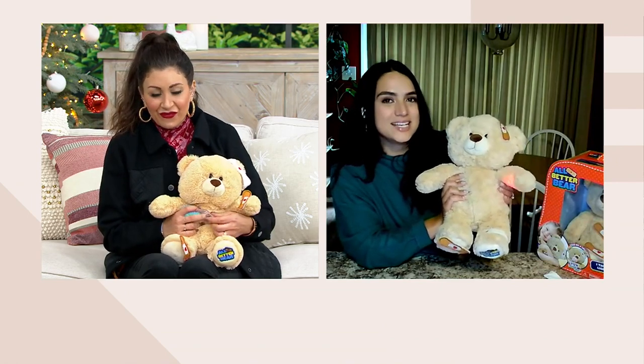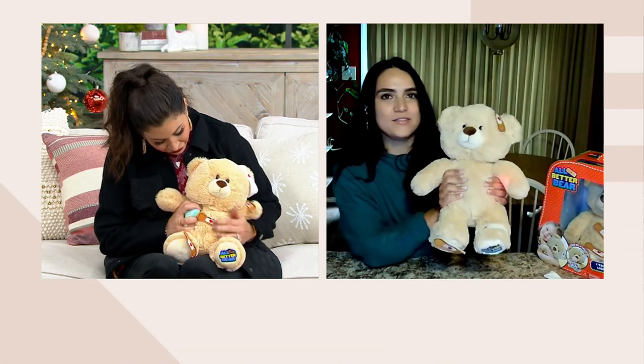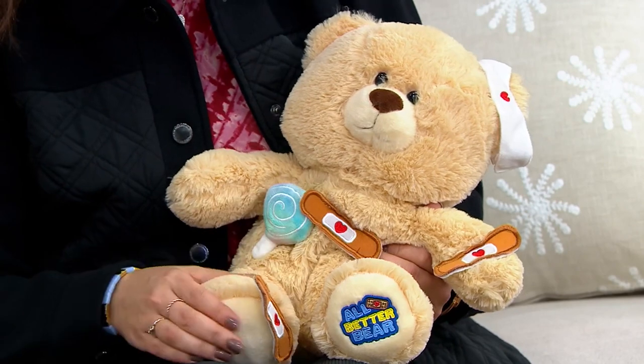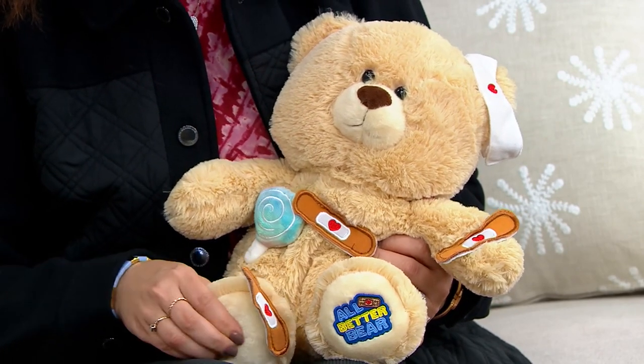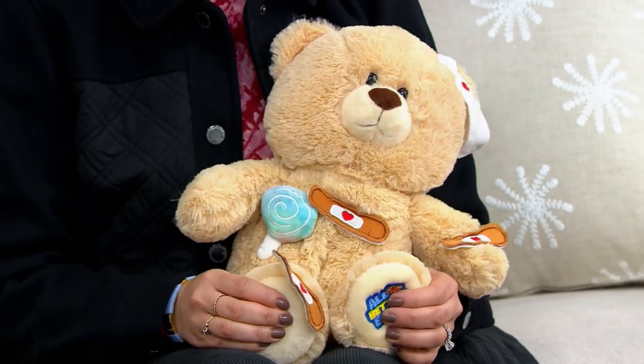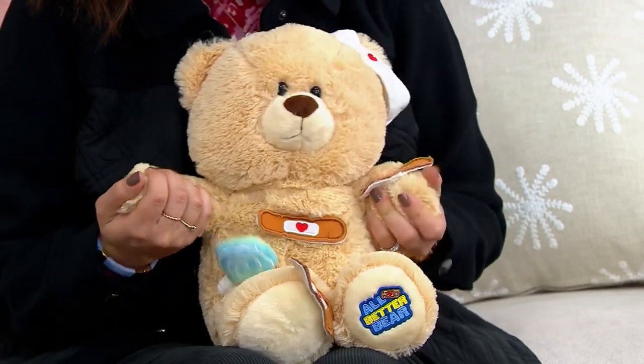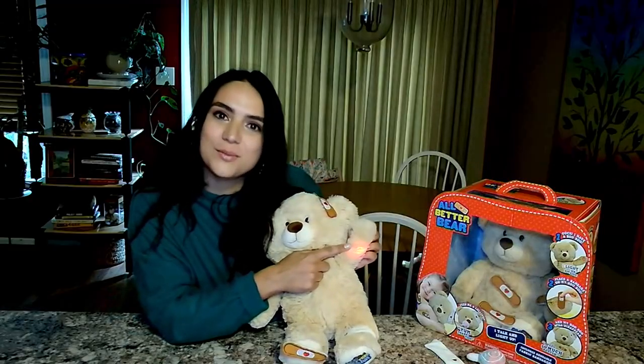And it's a really unique take on a teddy bear. I love that you brought up that it's great for those little ones that want to nurture. He's a great toy for learning how to show compassion and empathy. He's also really great for enabling imaginative role play, because now those little ones that want to play doctor or nurse can actually talk and interact with their bear. They can learn their body parts, because he's showing you exactly where he's injured.